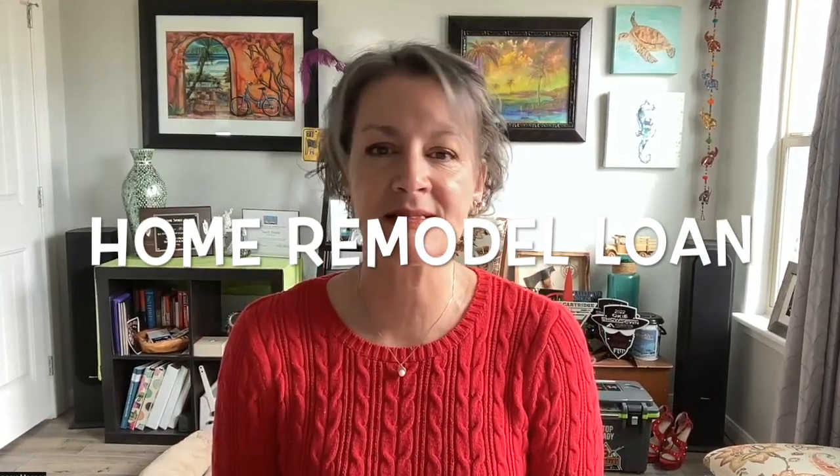Another option for you would be just a regular home remodel loan. It's a traditional type loan and it would be based on you doing the remodeling work on the house. You should get some contractors involved so you know what those costs are going to be and have a good understanding of how much of a loan you're going to need in order to make those improvements. It's another type of loan that would require you to go to the bank with some kind of a plan and let them know you're wanting to do some kind of home remodeling.